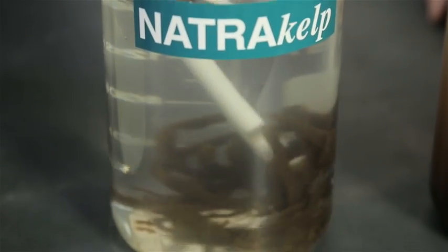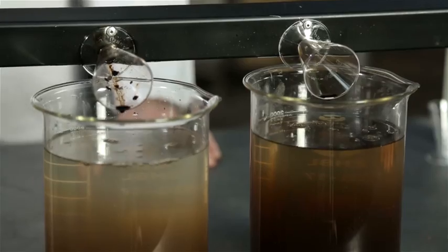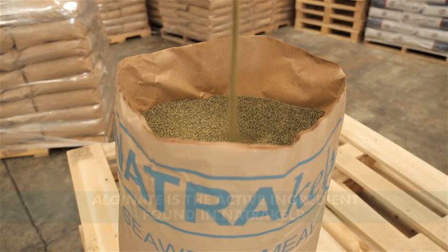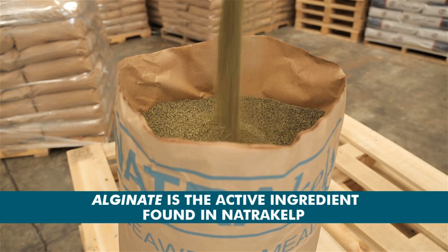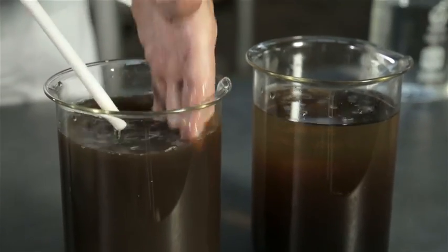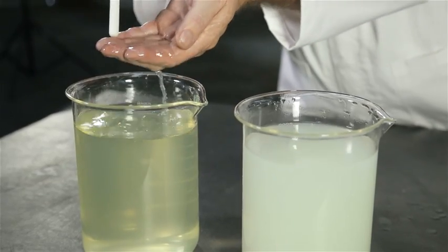Take a closer look. See how the alginates in NaturaKelp have turned into a gel, while the competitors' liquids have simply turned the calcium chloride into a dirty liquid. Remember, the alginate is the active ingredient in natural kelp, which actually gives the biggest benefit to plants and animals. So, if there's no alginate in your liquid seaweed, you are not using the best part of the kelp on your farm's produce.